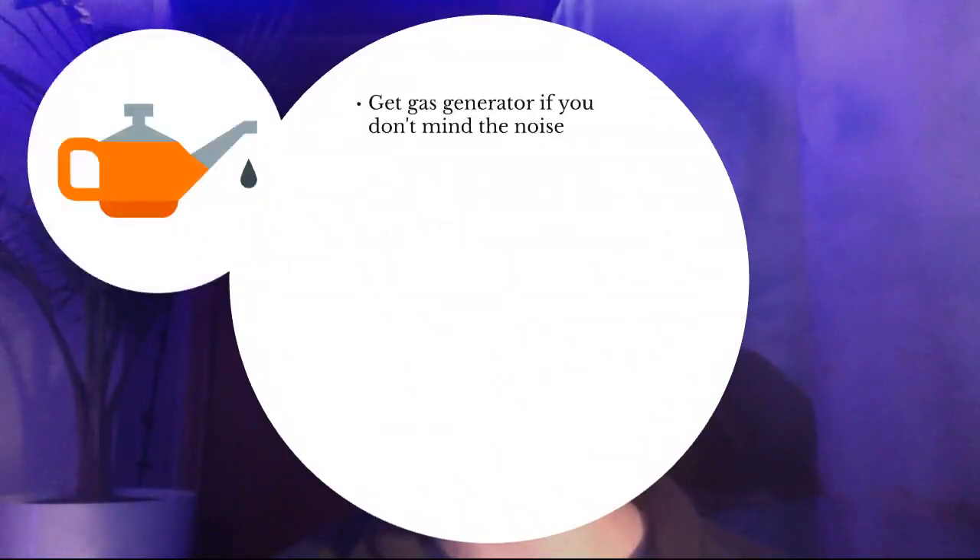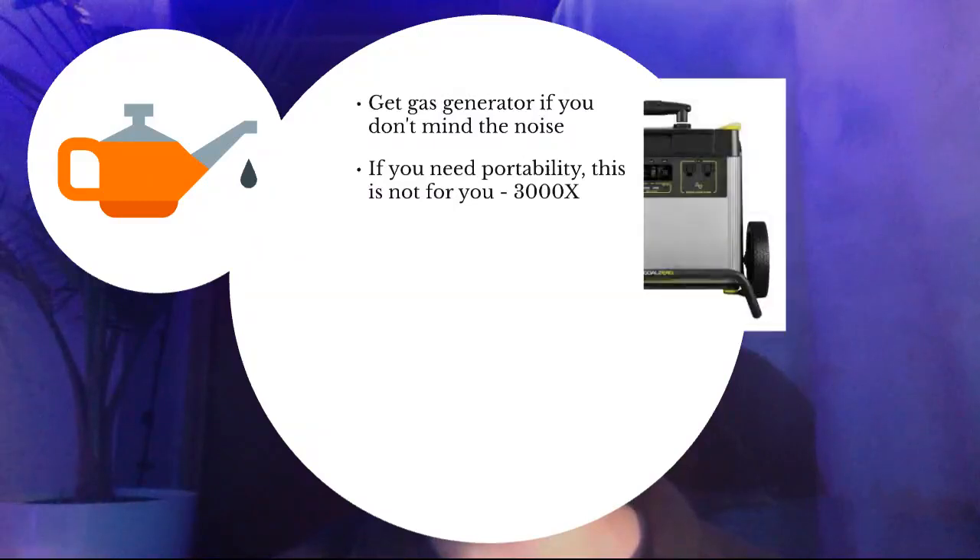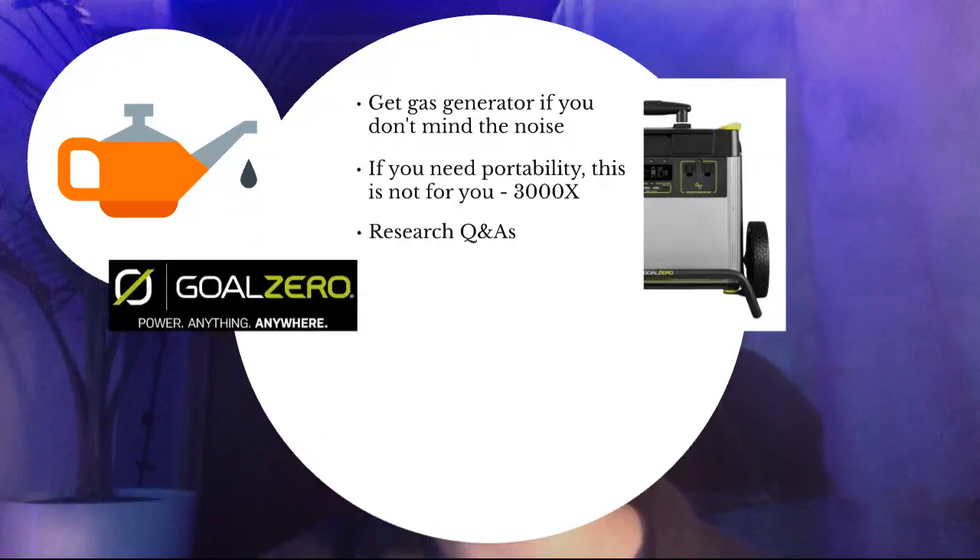Some further recommendations: get a gas generator if you don't mind the noise because it'll be less expensive. You'll have to pay for fuel over time, so if you're using it a lot, the solar generator would be ideal. But if you only need it for occasional power outages, a gas generator might be a better option. If you need portability, this is not for you — the 3000X is towards 70 pounds and much lighter, and the 1500X is even lighter. Also, make sure to research the Q&As on GoalZero's site just in case there are more relevant questions.